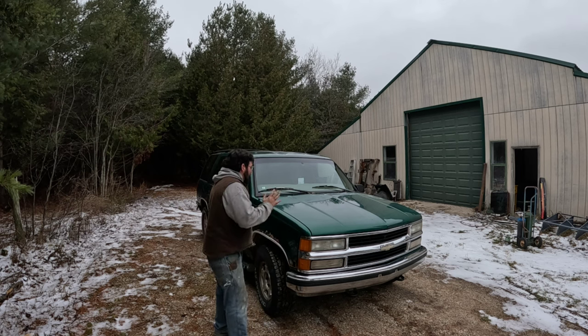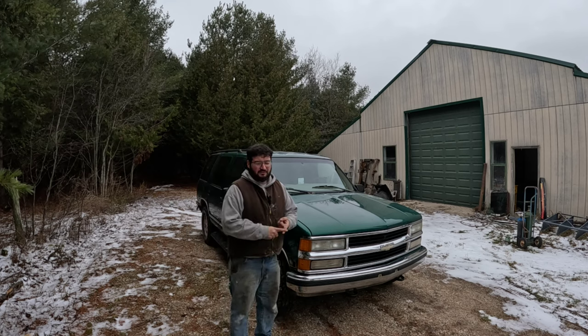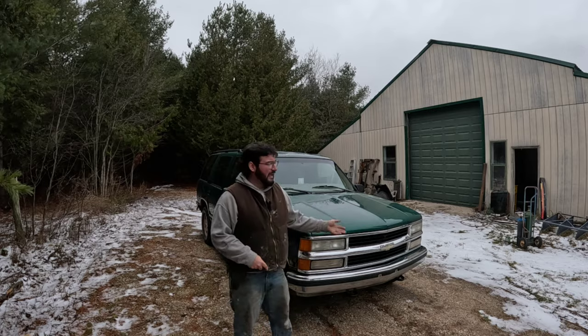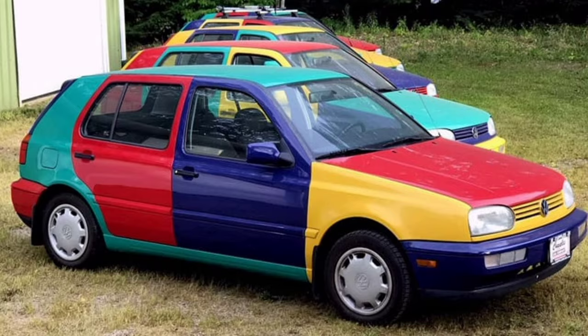When buying a beater, it is essentially all function over form. You cannot be looking at the aesthetic appeal of a vehicle when you're buying a beater. It doesn't matter if it has rust, if it's dented up, if it's dinged up, if it's got massive dents in it, if the panels are four different colors — it does not matter because you don't care what the man thinks of you.